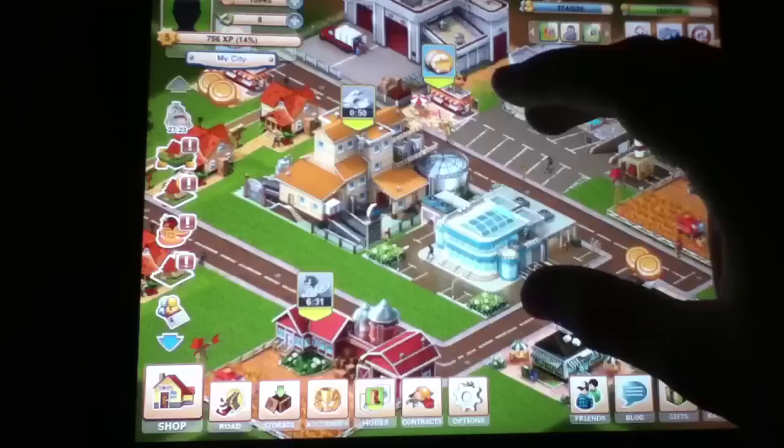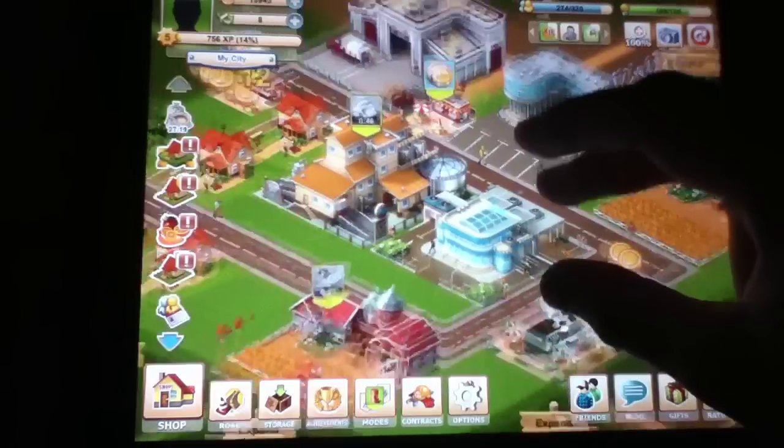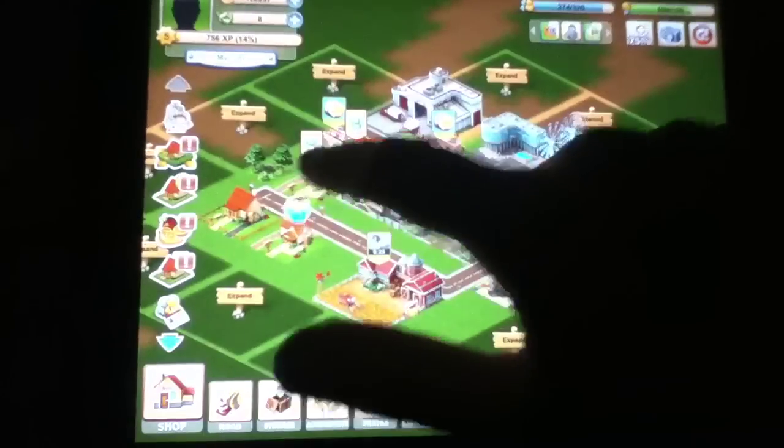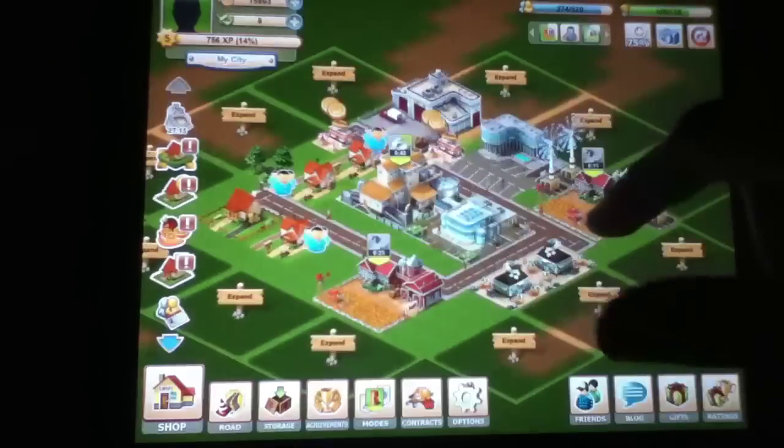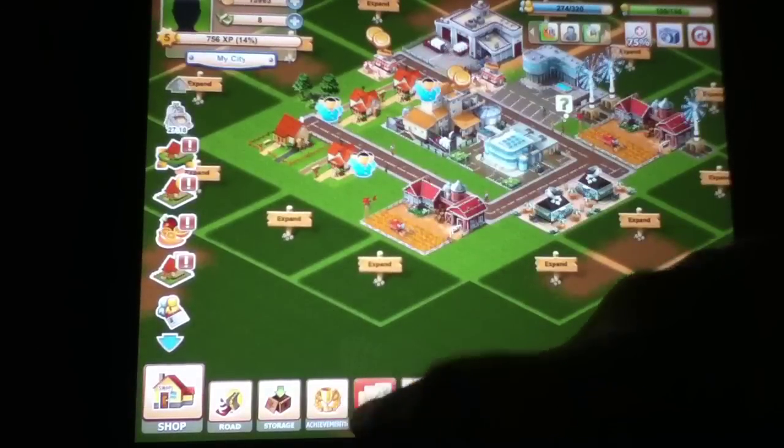Graphics are pretty standard for the development studio from whence it came — very busy, a lot busier than usual for these apps, but we are not complaining at all about that. Aside from that, we've talked about the number of contracts, modes, and everything else that's included here.